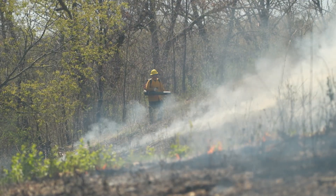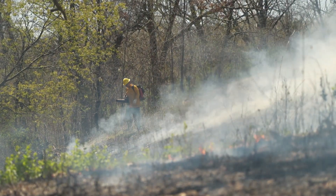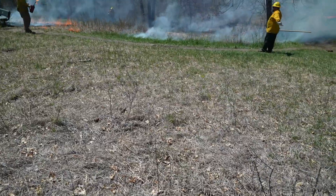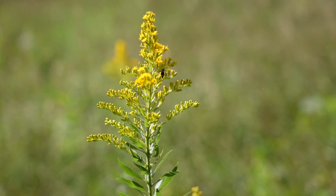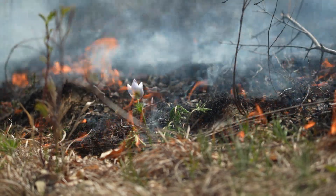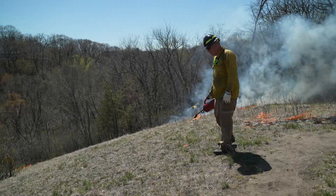Prescribed burns are just one management technique that we use along the Nine Mile Creek corridor. After the burn, we can probably expect to see a lot more blooms, and it'll be interesting to see how it looks after the fact, because there could be more stuff blooming that responds better to fire than we're used to seeing.